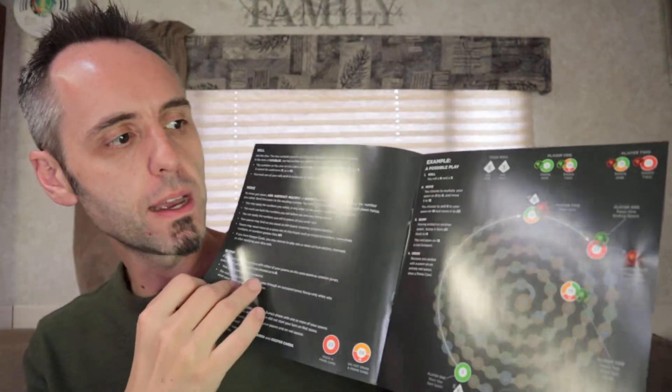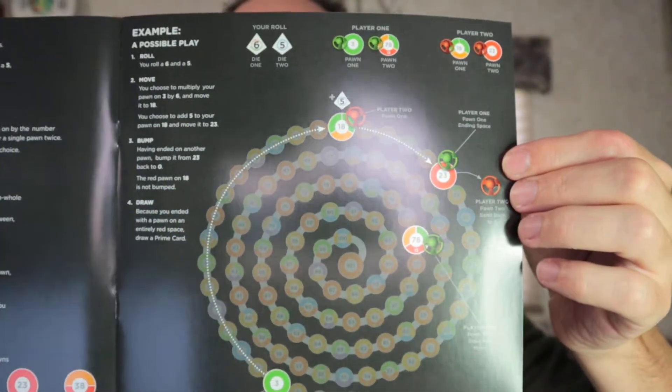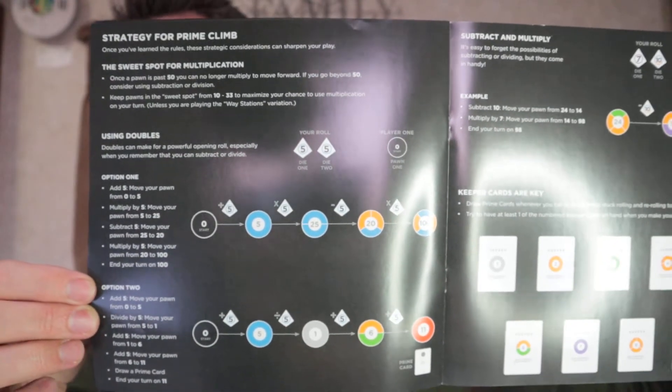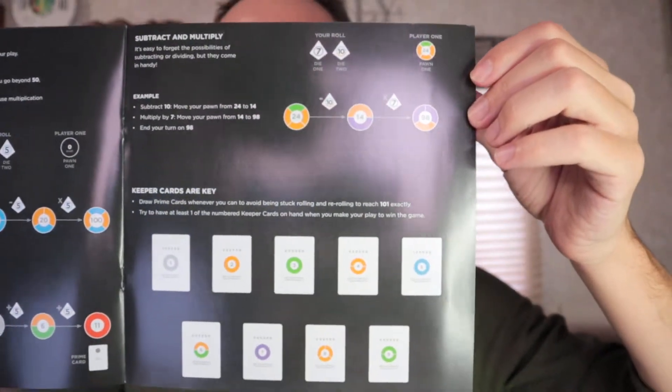Inside we have some kind of registry card, and instructions that point you to primeclimegame.com for video instructions, puzzles, and lesson plans for teachers - a good sign this is going to be good for your kids. There are nice big directions, some variations to the game on the back, and action cards. It looks like the game covers addition, subtraction, multiplication, and division throughout.